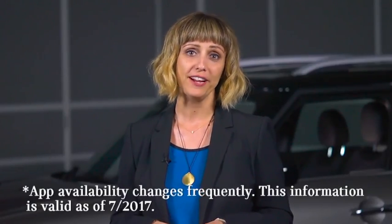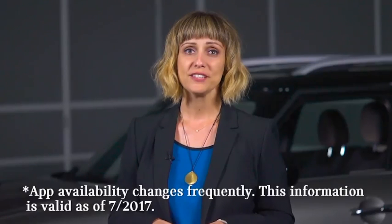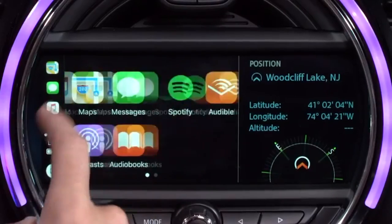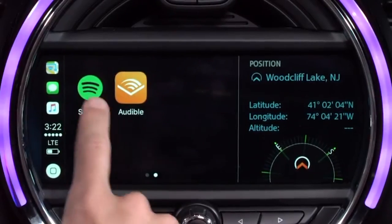Apple CarPlay also supports apps such as Spotify, Audible, and Pandora, so you don't need to touch your phone to access some of your favorite apps. And just like your iPhone, to access other screens, slide your finger across the screen, like turning a page in a book. You can even personalize your CarPlay experience by rearranging how your apps appear through settings on your iPhone.